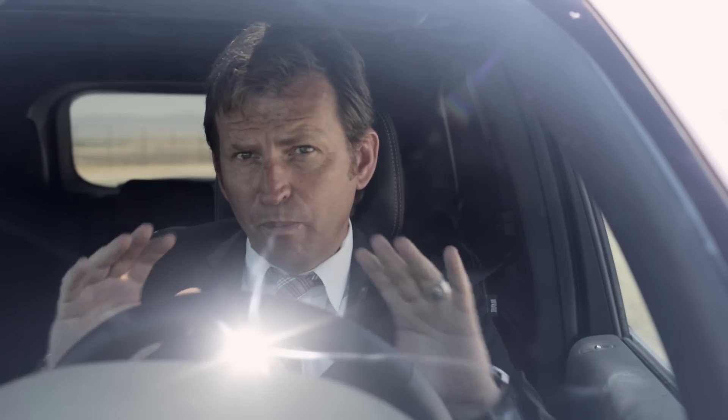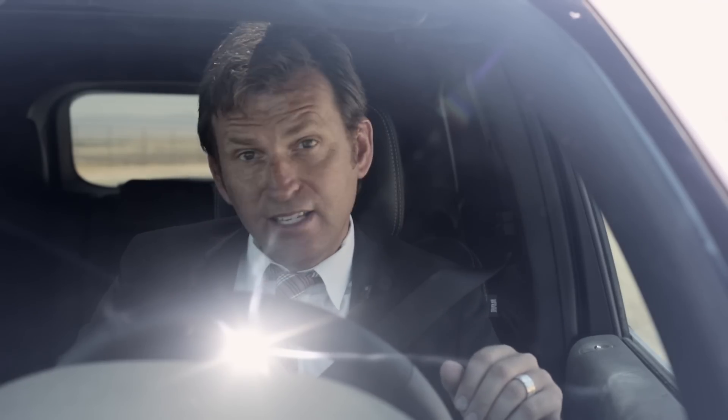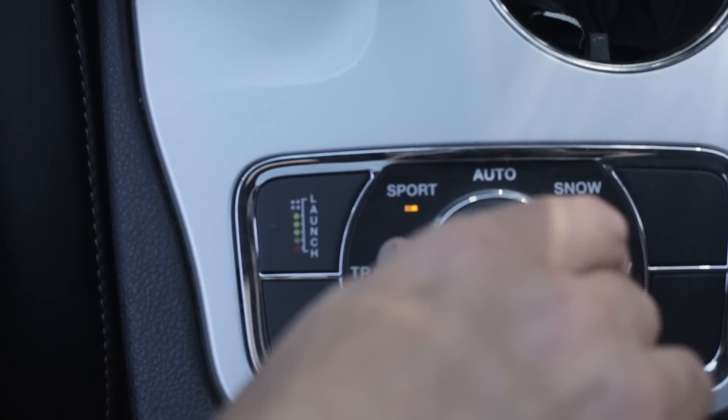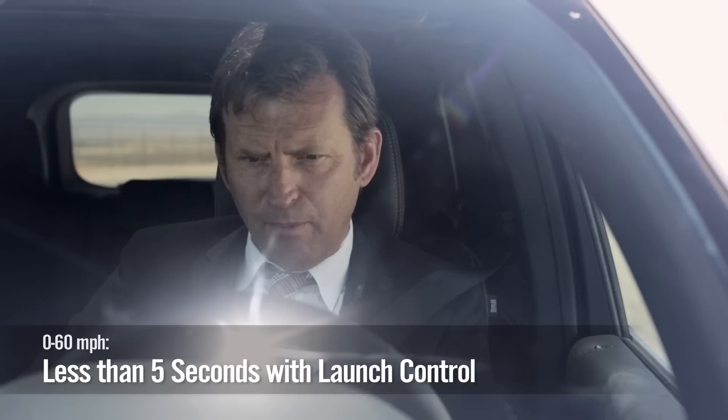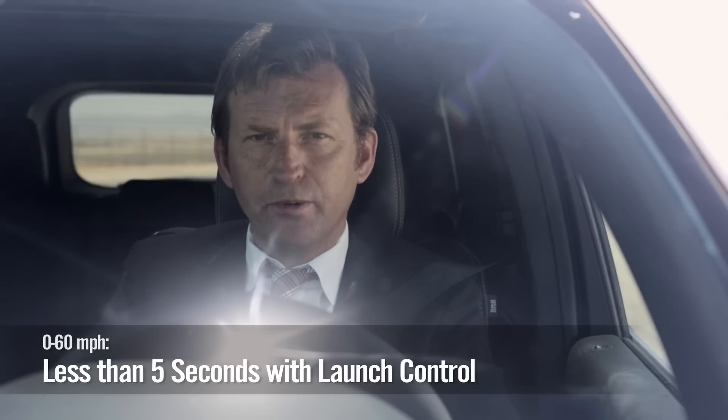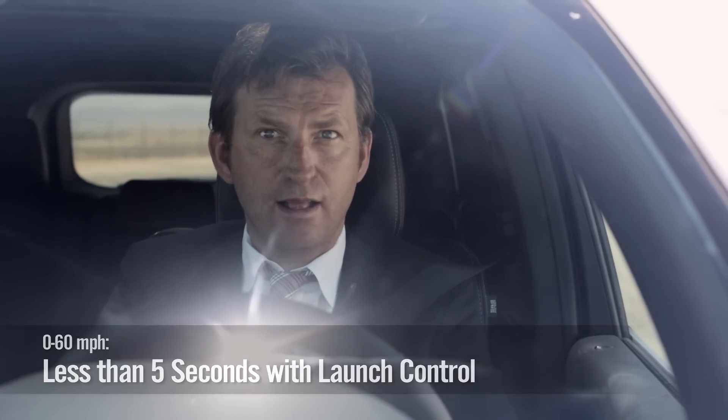I'm going to do two things which will completely transform this vehicle. One is turn it into track mode down here, and the other — engage launch control. Apply brake, push the launch control, get the steering wheel straight, full throttle, and go.